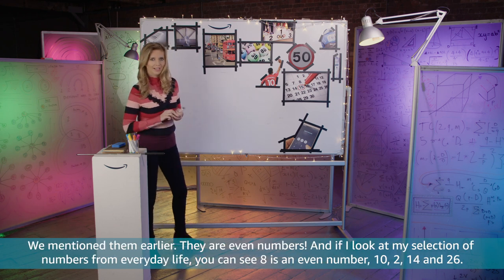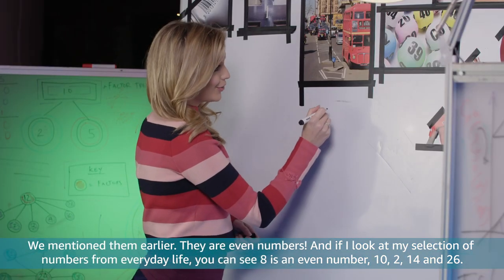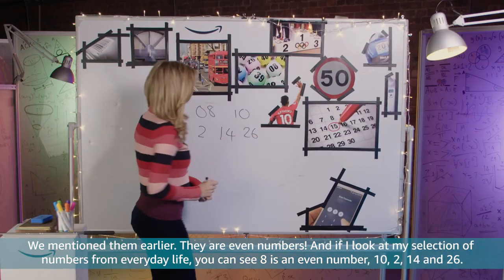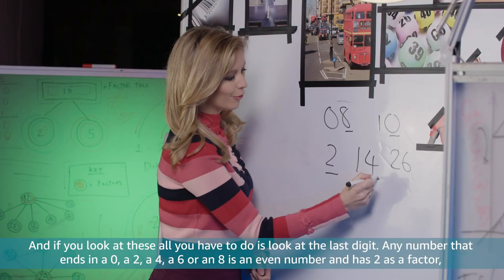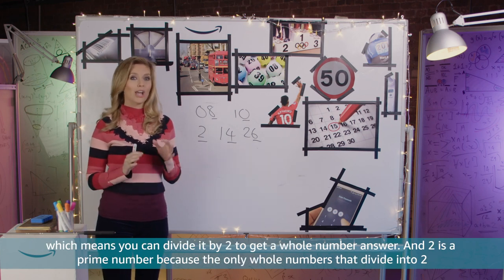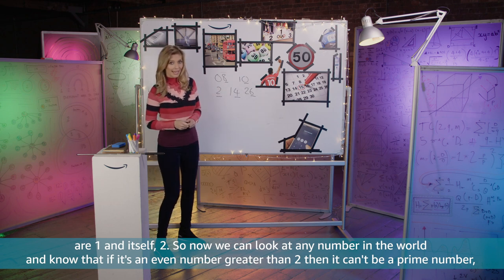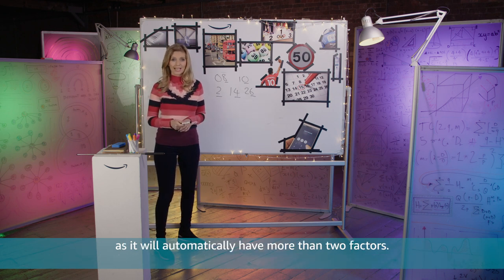We mentioned them earlier — they are even numbers. If I look at my selection of numbers from everyday life you can see 8 is an even number, 10, 2, 14 and 26. All you have to do is look at the last digit: any number that ends in a 0, 2, 4, 6 or 8 is an even number and has 2 as a factor, which means you can divide it by 2 to get a whole number answer. And 2 is a prime number because the only whole numbers that divide into 2 are 1 and itself, 2. So now we can look at any number in the world and know that if it's an even number greater than 2, then it can't be a prime number as it will automatically have more than 2 factors.